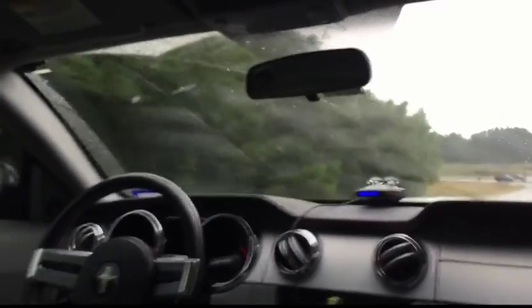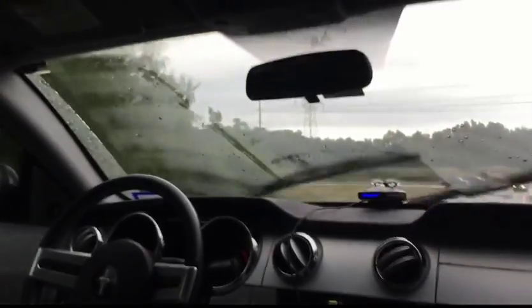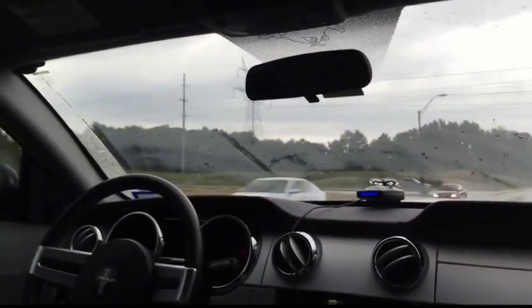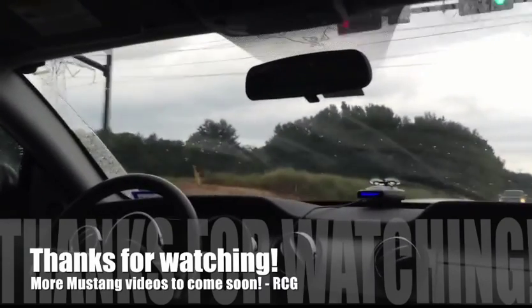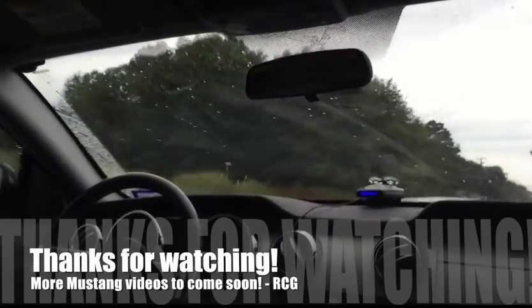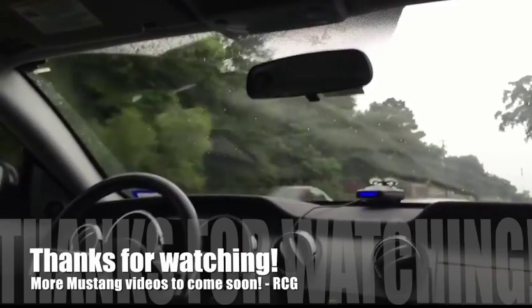Anyways, I hope you guys have enjoyed this update video. If you have any questions about the Mustang, or if there's any specific videos you want to see, just let me know and I'll do my best to get them put out there. Thanks for watching, and we'll catch you guys later.